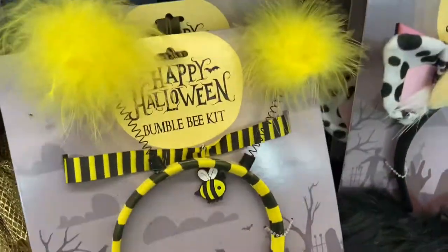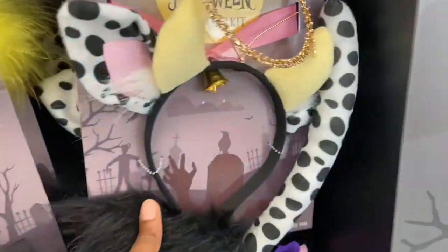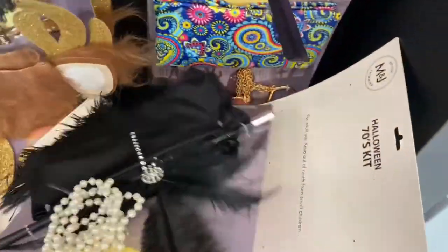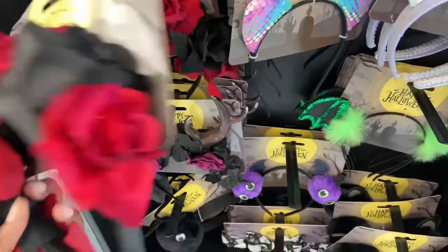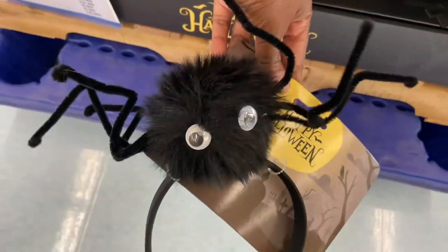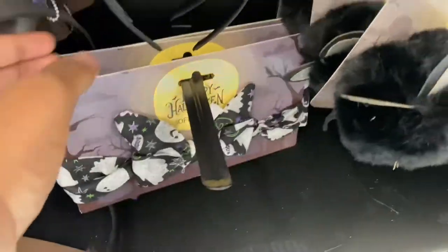Accessories here — the bumblebee kits, scarecrow hats, the cow, Great Gatsby. Cute little headbands, that's beautiful. But no prices — maybe they're just now putting these things out. Look at that headband. The bows, the soft bows, stretchy bands.